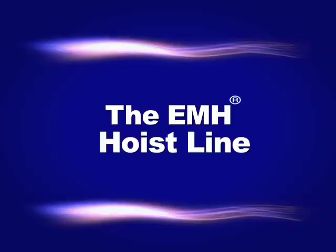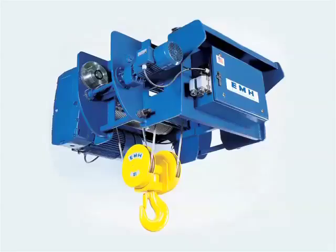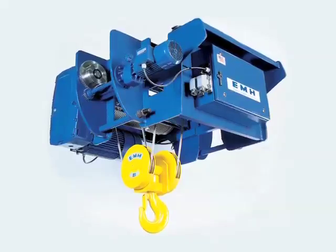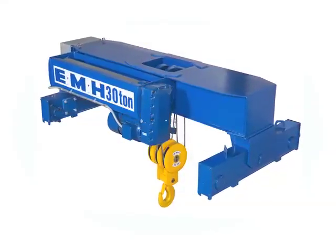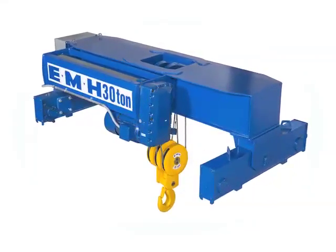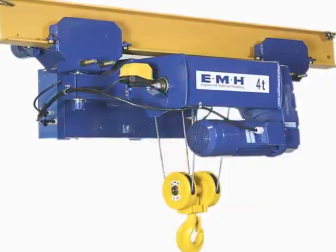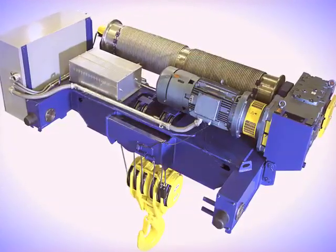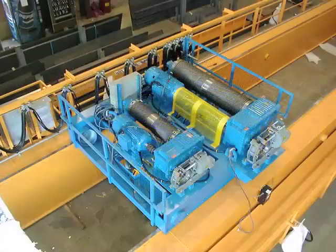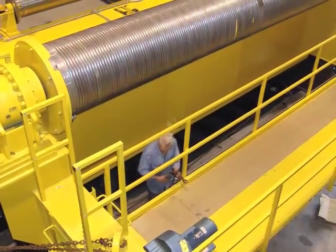EMH manufactures its own line of wire rope hoists to exacting specifications. We offer a complete selection of standard single and double girder hoists with capacities to 50 tons in a variety of service duty classifications, lifting heights, speeds, and configurations including swivel trolleys for running on a curved girder. For more demanding or unusual applications, EMH provides standard and custom engineered hoists in capacities up to 500 tons in an endless variety of configurations. Give us your requirements and we can lift it.